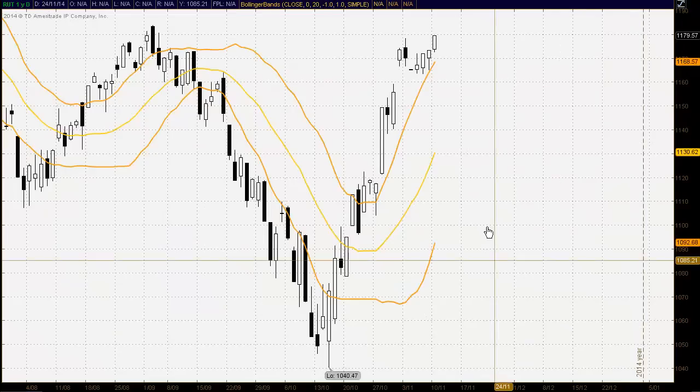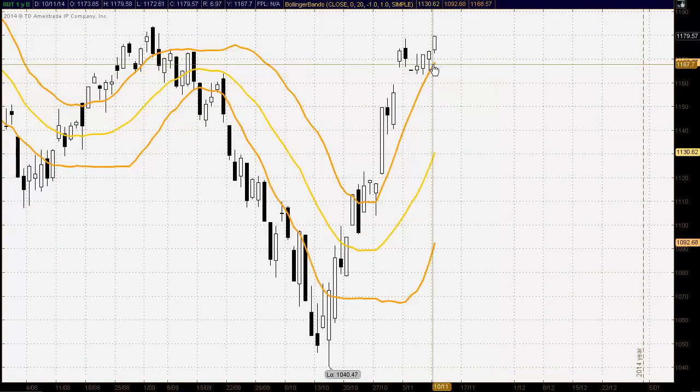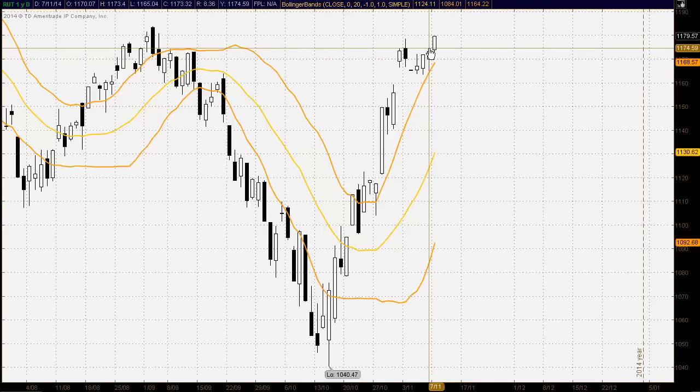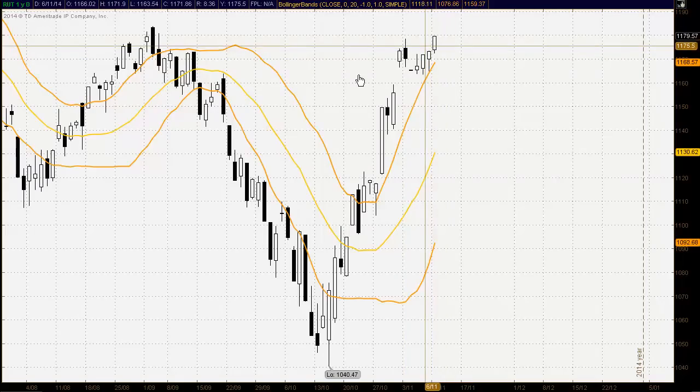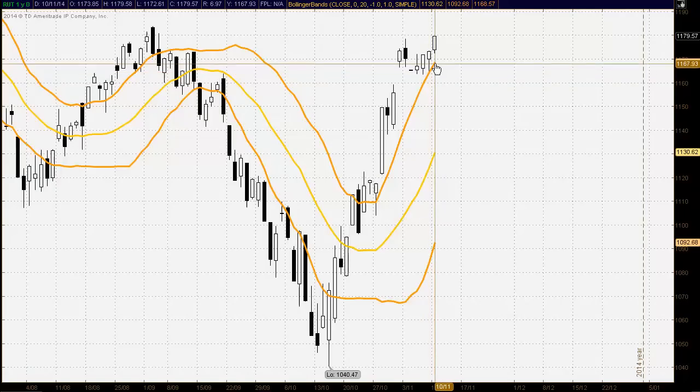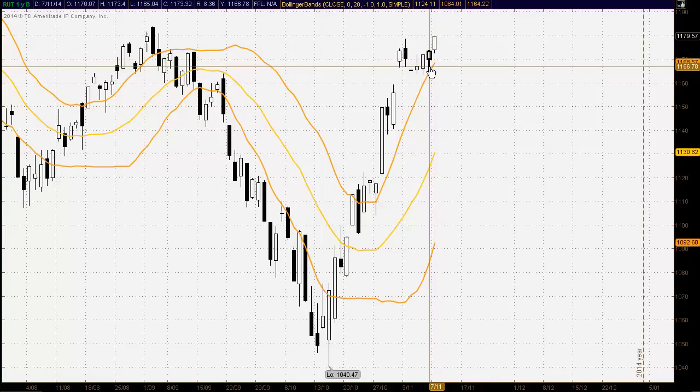Looking at our bands here with the Russell 2000, we see continued bullish activity up above the upper band, suggesting a very strong bullish bias in the medium term time frame. For the previous day's trading we saw the upper band hold as support. At the moment the market is still trading away from there, so if the market does come off, strong support around the upper band is currently trading at 1,168.